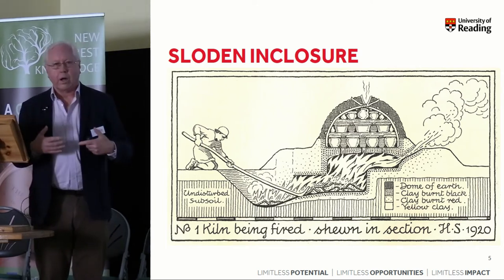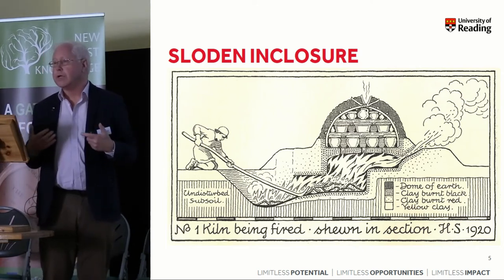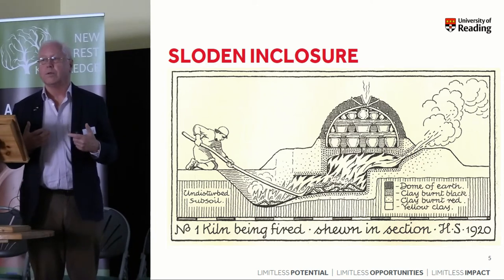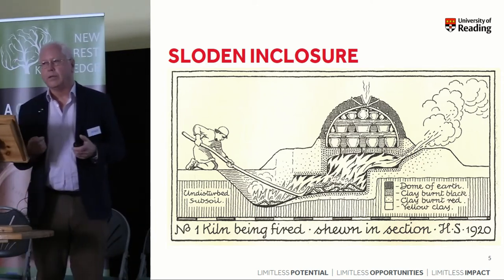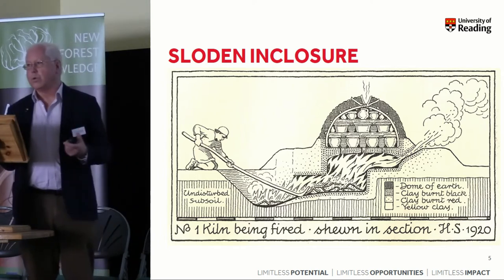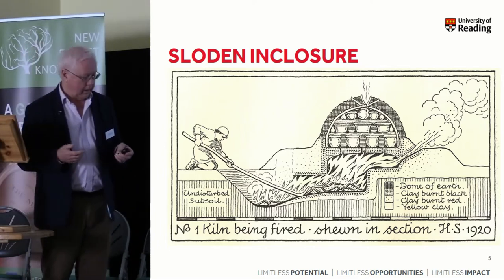That work got into the secondary literature about Roman Britain quite early on. So when Collingwood wrote his classic on Roman Britain in the mid-1930s, he was able to draw on Hayward Sumner's work.